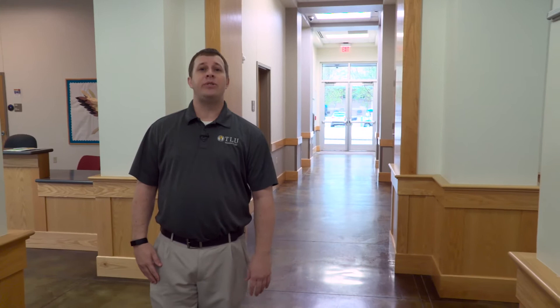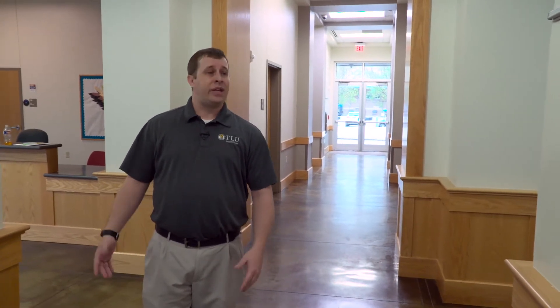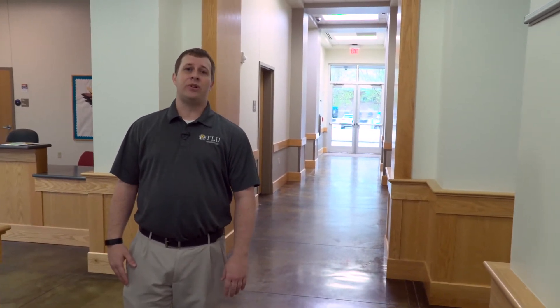Centennial Hall is an all-freshman residence hall. We have 160 students that live in Centennial Hall, and it has a lot of amenities that we like for our students to have.